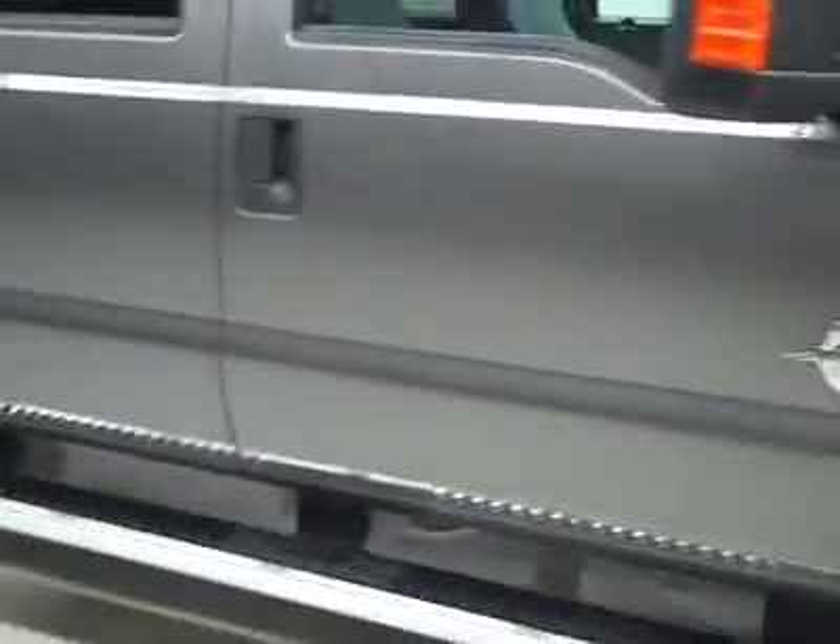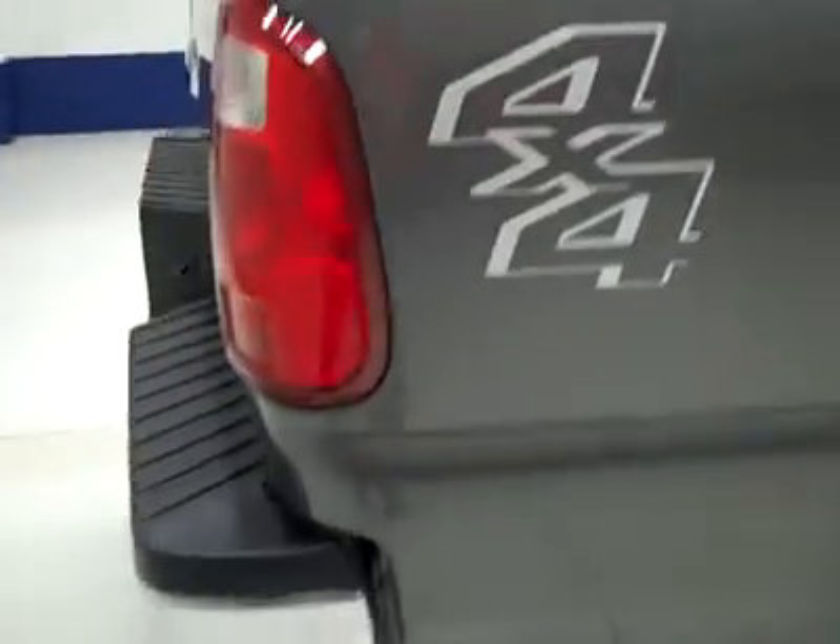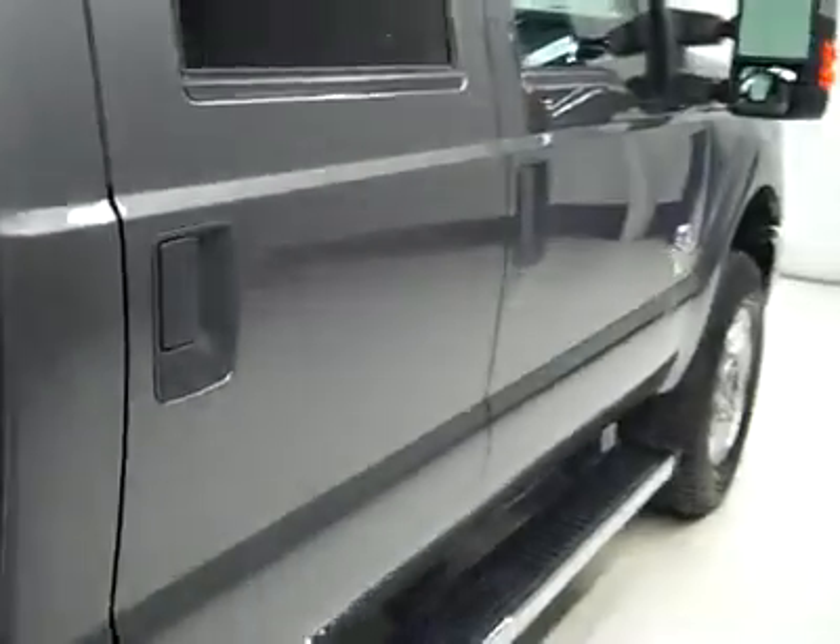These Continental ContiTrac TR tires have quite a bit of tread left — I'd say 75-80%. And going down this side, you can see just how clean, shiny and reflective the paint really is. No dents or scratches, and that is why we make these videos. These are used trucks and we want to show you exactly what condition they are in before you make your trip here, so there are no surprises when you get here.